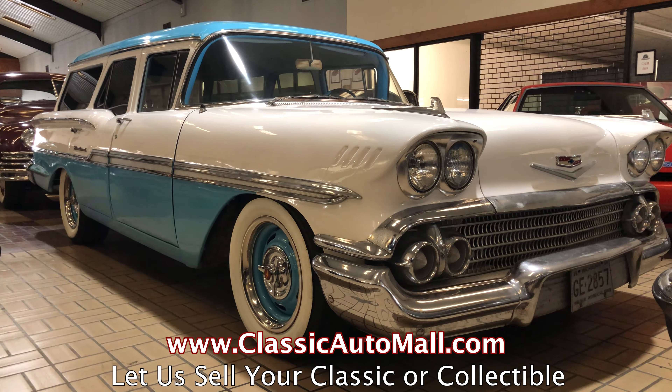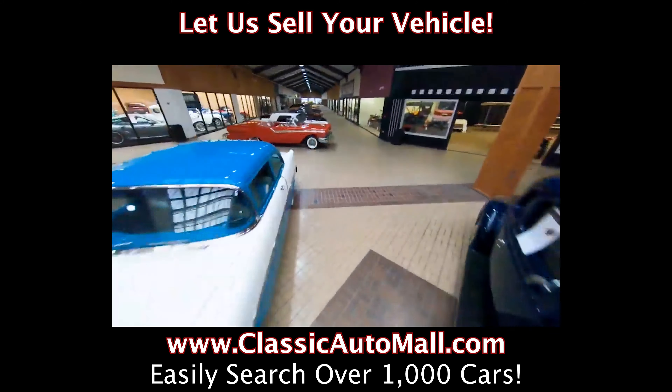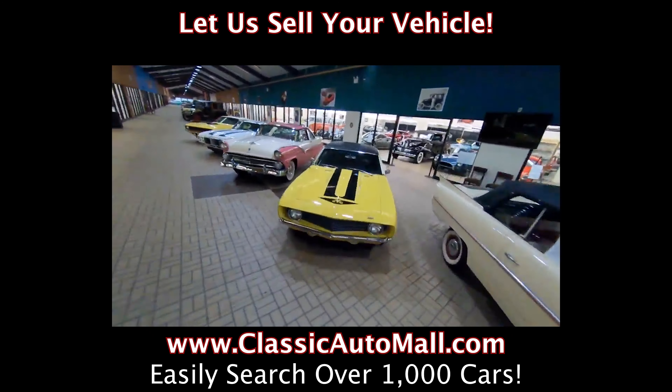Classic Auto Mall is located in Morgantown, Pennsylvania, one hour west of Philadelphia, right off the Turnpike. For more information, or to view our inventory of more than 1,000 classic and collectible vehicles, visit ClassicAutomall.com.